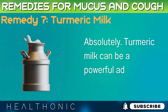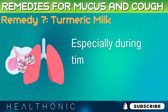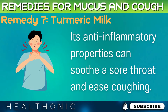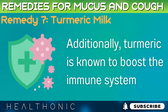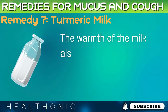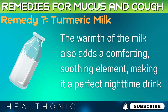Turmeric milk can be a powerful addition to your health regimen, especially during times of respiratory distress. Its anti-inflammatory properties can soothe a sore throat and ease coughing. Additionally, turmeric is known to boost the immune system, helping your body fight off infections more effectively. The warmth of the milk also adds a comforting, soothing element, making it a perfect nighttime drink.